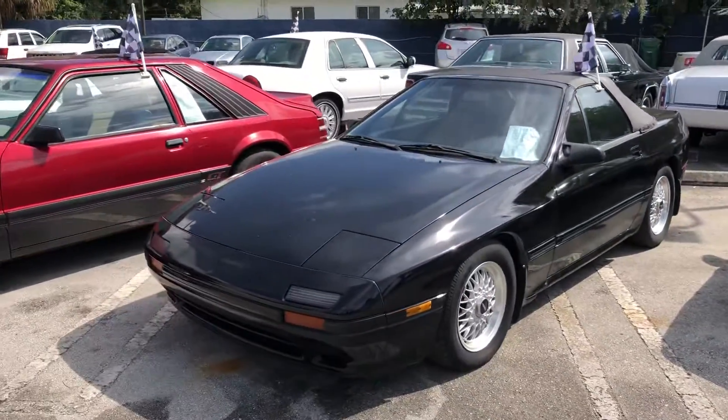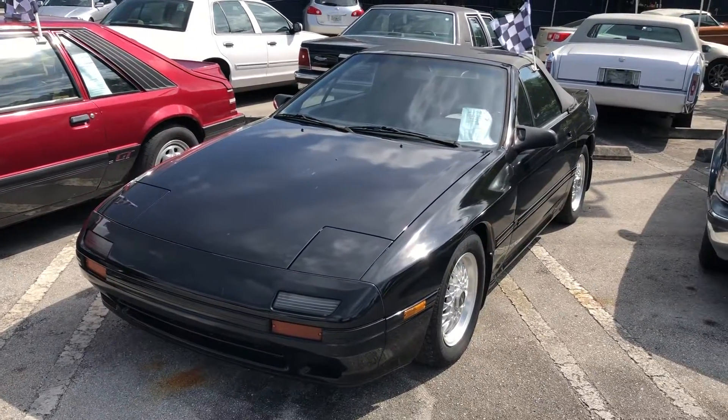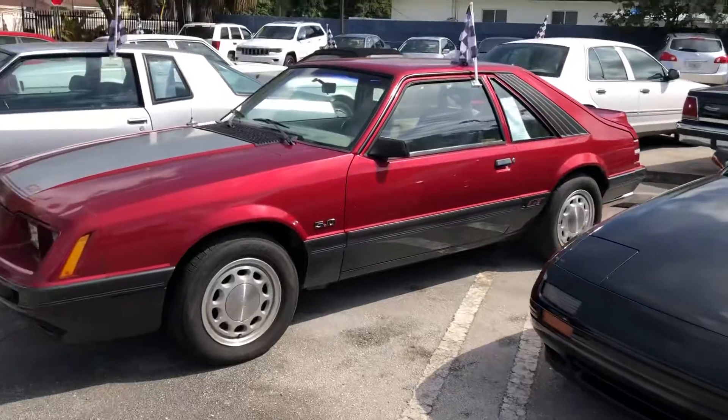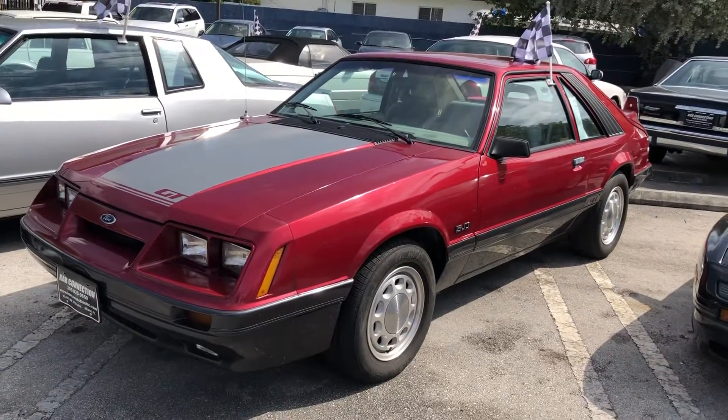Of course, you've got to have an RX7 here, mixed in here and there. It's a low mileage, all original car — nice car. Another original, great running, good looking car: 85 Fox body.